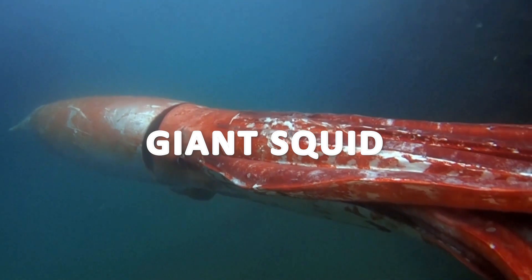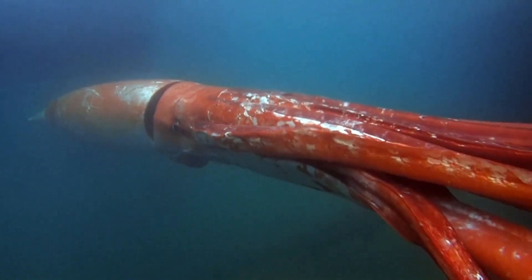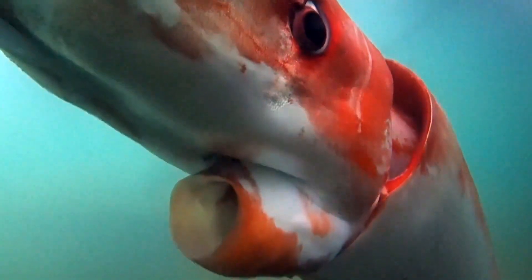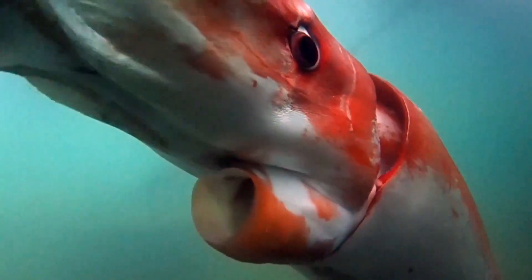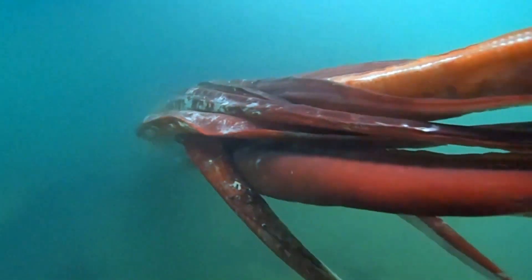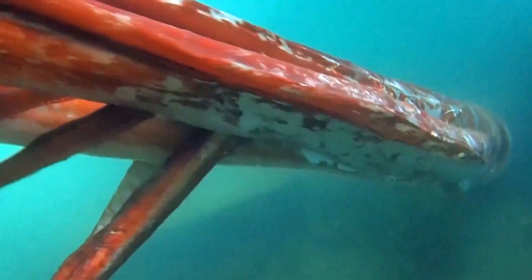The giant squid is one of the most elusive and enigmatic creatures in the ocean. As one of the largest invertebrates on Earth, it can reach lengths of up to 13 meters. Living in the dark depths of the ocean, the giant squid is rarely observed by humans. Known for its colossal eyes — each the size of a basketball — the giant squid relies on its exceptional vision to navigate the deep-sea darkness and detect prey. It possesses powerful tentacles equipped with suction cups and sharp hooks to capture fish, other squid, and deep-sea creatures. The giant squid has inspired myths and legends for centuries, often depicted as sea monsters due to its immense size, though there is no evidence of it being a threat to humans.